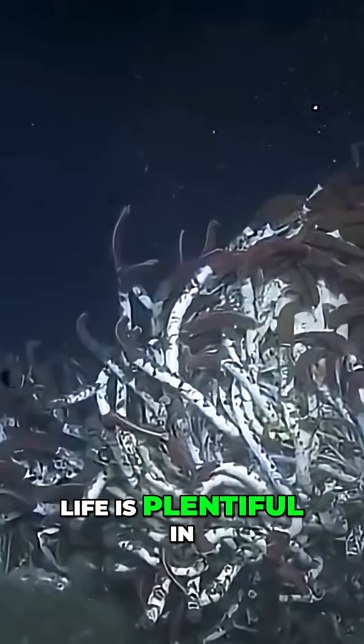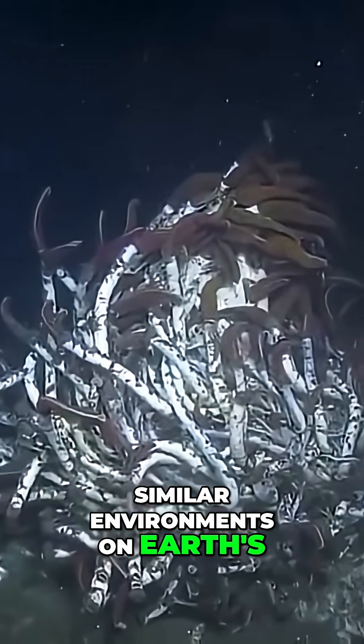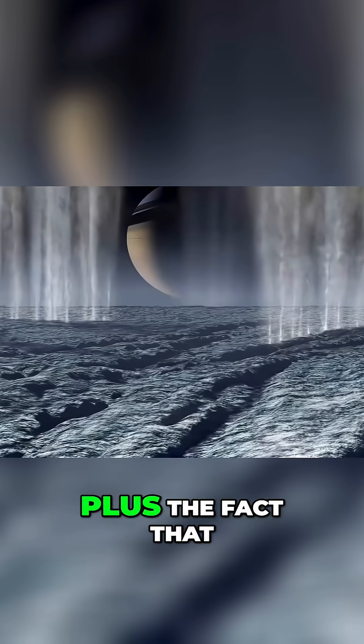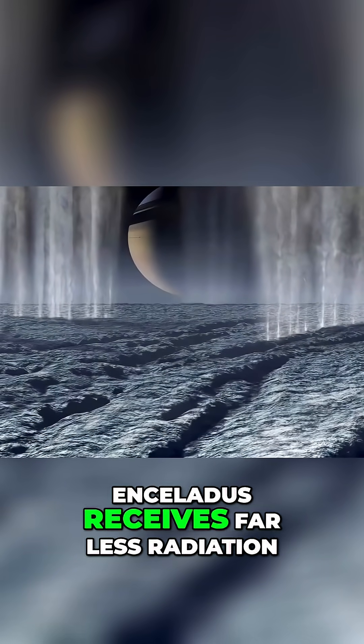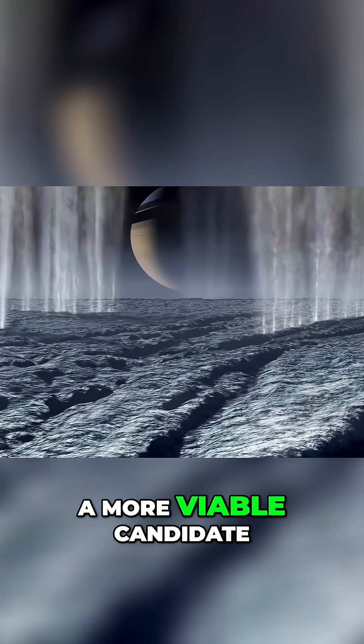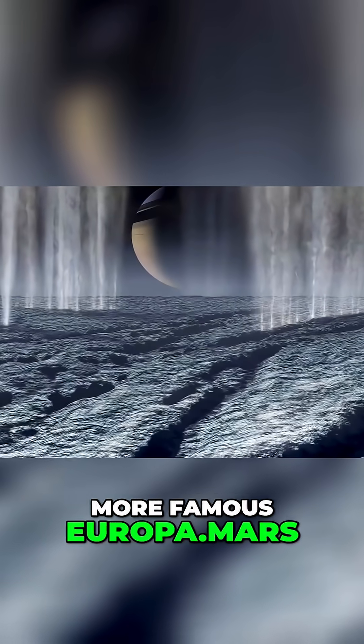Life is plentiful in similar environments on Earth's ocean floor, even containing large creatures like tube worms, which can grow to be up to two and a half meters in length. All of this, plus the fact that Enceladus receives far less radiation, makes Saturn's icy moon a more viable candidate for life than the more famous Europa.